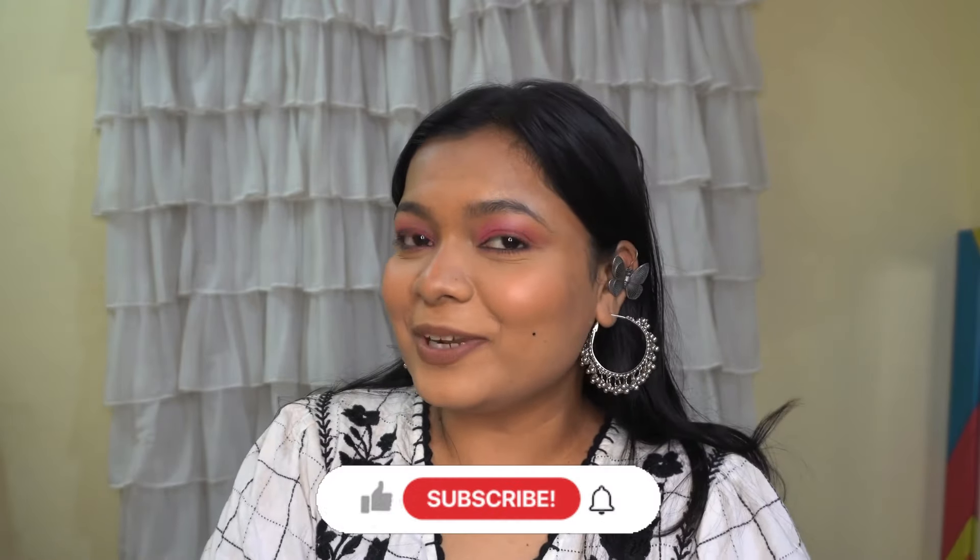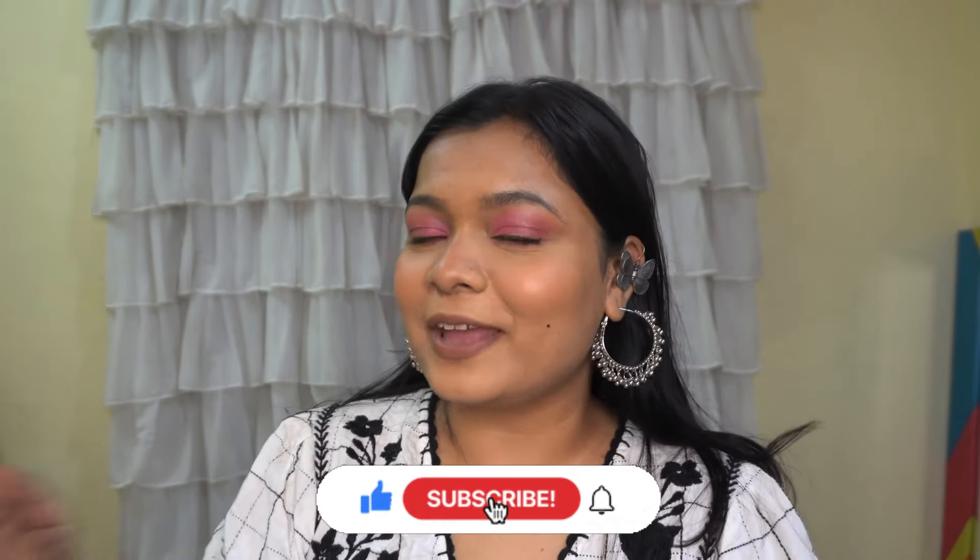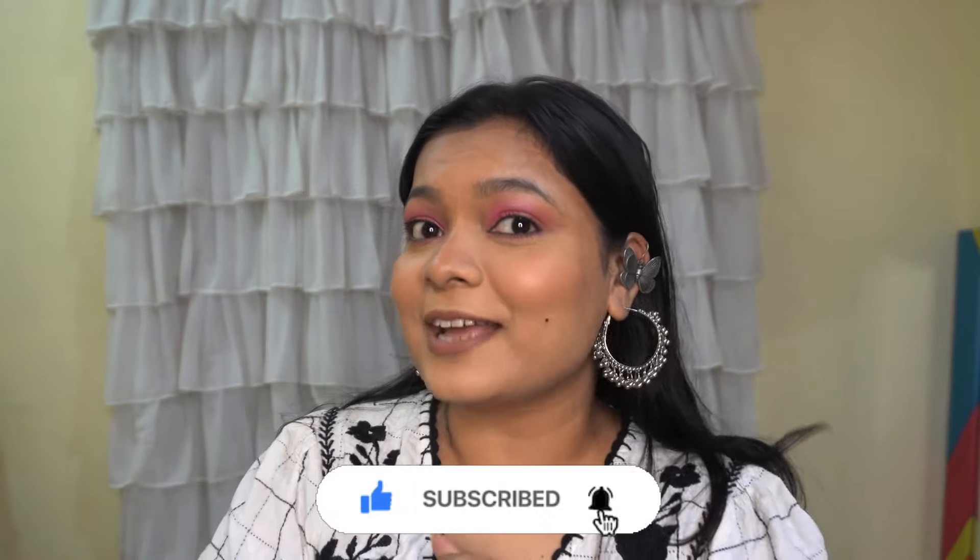Hi guys, welcome back to my channel. I'm Sonal and in today's video I'll be sharing my top 5 makeup products under 100 rupees. They are such good products and I can't wait to share all these gems with you guys, so without any further ado let's get started.